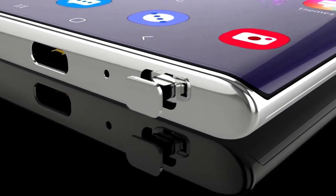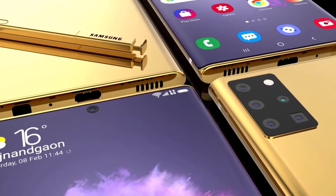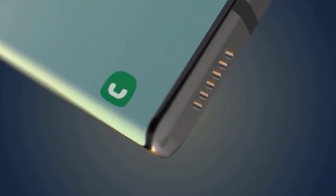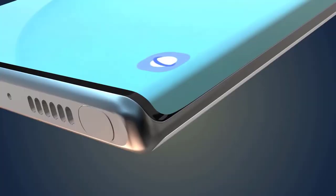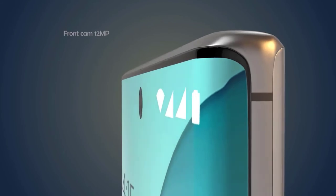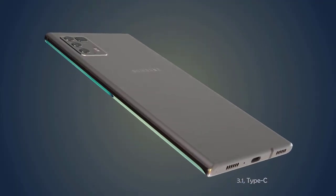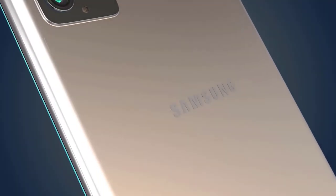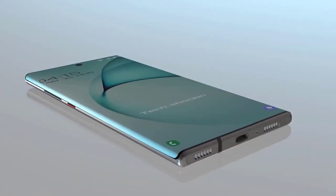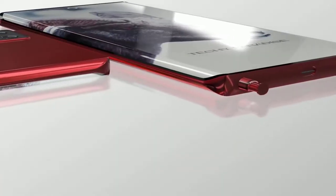On the rear of the Galaxy Note 20, we'll no doubt see a rectangular camera housing, as Samsung has stuck with this across the mid-range and flagship this year. Samsung has been getting more adventurous with cameras, so we can predict a 108-megapixel ISOCELL sensor with pixel-binning technology, a periscope lens with incredible zoom capabilities, an ultra-wide angle lens, and a 3D time-of-flight sensor. The Note 20 will be powered by the Snapdragon 865 in North America and the Exynos 990 globally, with up to 512GB of internal storage, up to 16GB of RAM, and expandable storage via microSD. The Galaxy Note 20 Plus battery is expected to be around 5,200mAh, and the Galaxy Note 20 around 4,300mAh.